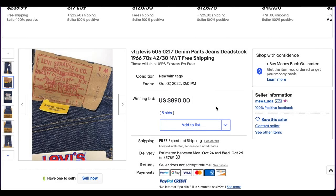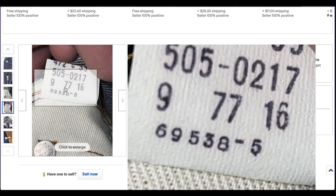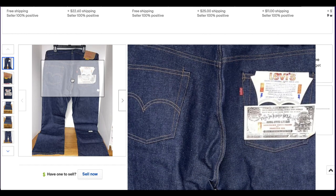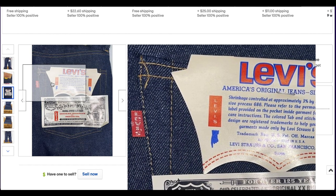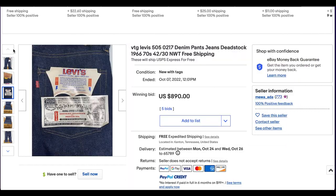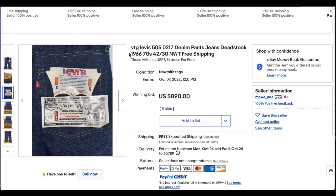Kicking us off at number 10, we have these Levi's 505s Sanfordized Deadstock jeans. These are super dope. They appear to be from 1977 — we have the date code and the factory code. These things look brilliant, a beautiful blue color. You can see a little bit of a white pocket hanger. This is a mid to late 70s pair of Levi's in a pretty large size, 42 by 30. Not as wearable as the smaller sizes, but this still went for $890 in auction with free shipping. Incredible pair of jeans.